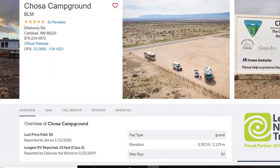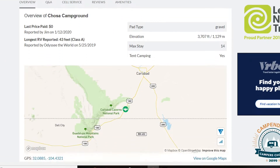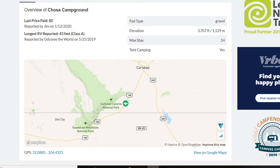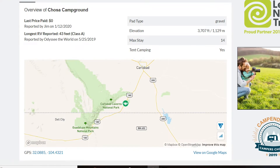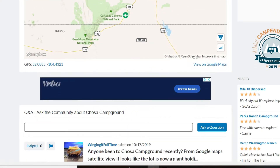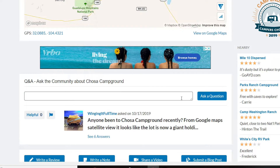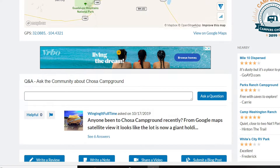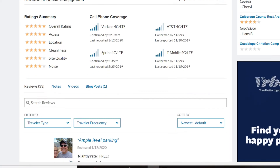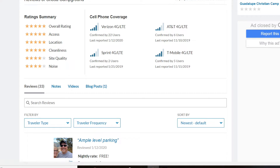Now this is Campendium, and we have done a video about this before. That's where we get a lot of our BLM locations from, and it gives us a lot of the reviews that we need, lets us know if we can fit, and it also allows us to get information on the carriers as far as the cell service and internet service. That is something you want to keep an eye on when you are choosing your boondocking locations.